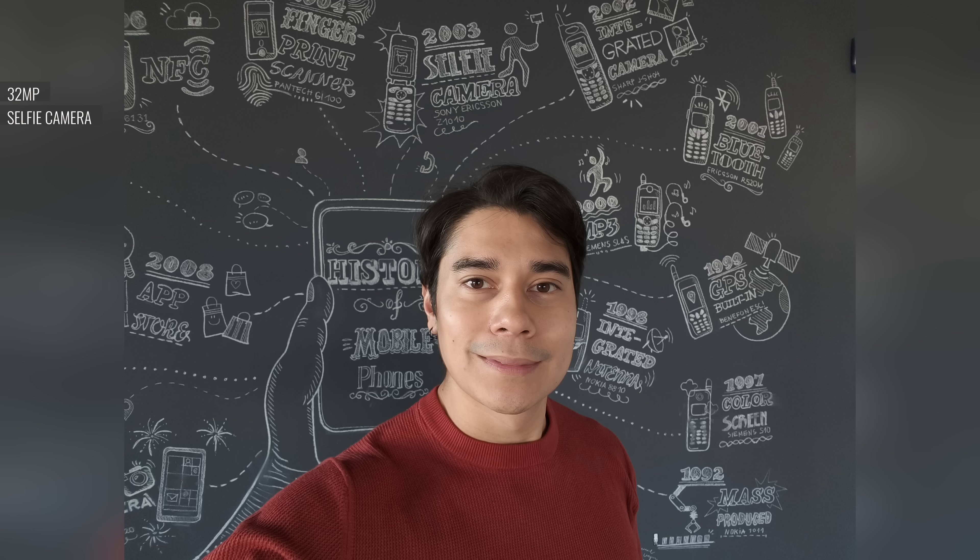Selfies come from the 32MP front-facing cam. If the lighting is good, the selfies come out with excellent detail. In dimmer light, you get a less pleasant, aggressively sharpened rendition.